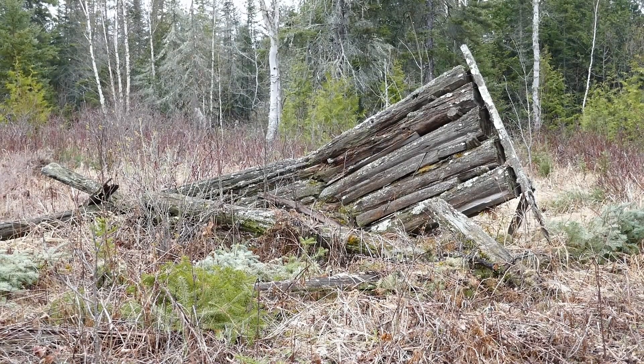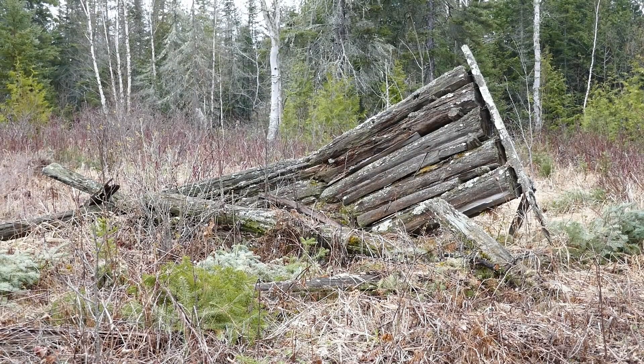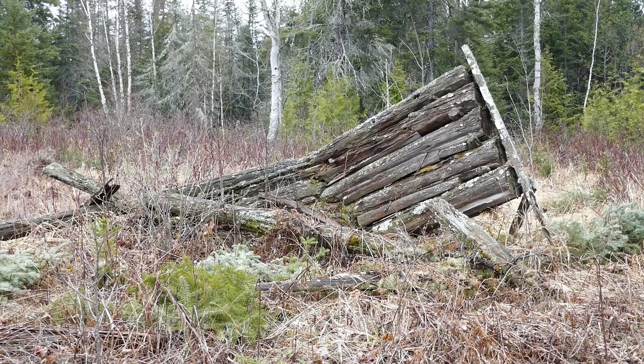This little barn is disappearing more every year. The way it looks now, the first beaver that comes along and tries to scratch in for some insects or ants, it'll all be down on the ground.